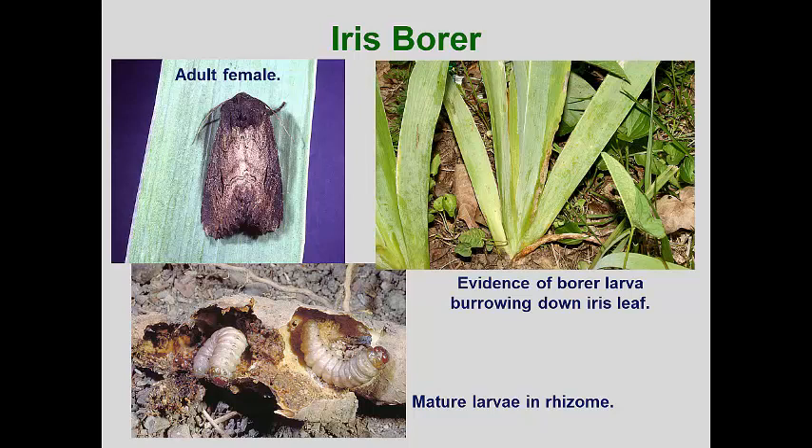Usually in late July through August, the leaves will suddenly wilt and collapse. Pushing on the rhizomes exposed on the surface of the soil will usually reveal that they are nothing but a thin husk. The large, plump larvae burrow into the soil when they have finished feeding to form a pupa. Cultural control involves squeezing the larvae as they burrow down the leaves — simply squeeze the leaves with brown streaks in mid-May until the larva is detected as a bulge, then squeeze harder until squashed. Some commercial iris growers lift their iris plants in July and remove and squash any larvae found.